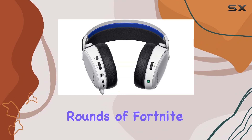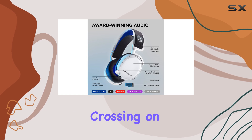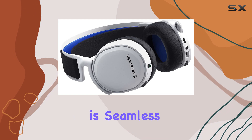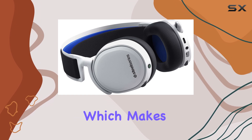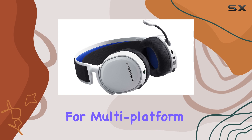You can play a few rounds of Fortnite on your PS5, then take a break and relax with some Animal Crossing on your Switch, all while using the same headset. The transition is seamless and hassle-free, which makes the Arctis 7P Plus a true game-changer for multi-platform users.